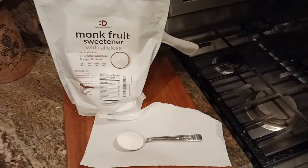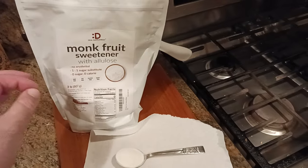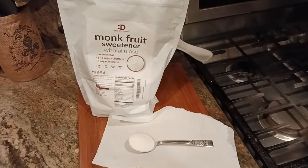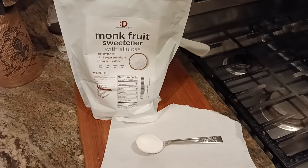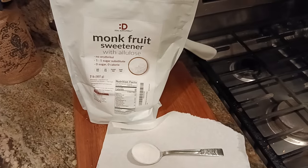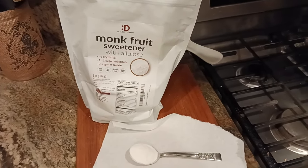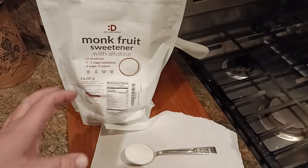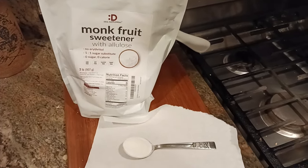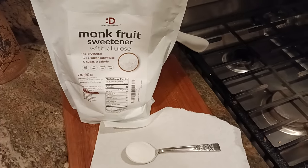Continuing with this video — if you made it this far — I've made granita with this and it's phenomenal. It freezes smooth and it has a lot of nice creamy notes or texture or feel to it, the same way that real Italian granita has when you're on the streets of Sicily. So it freezes well. I've heard that it bakes well — I have yet to test that. I'm going to be making some biscotti soon, so we'll see how that all works out.